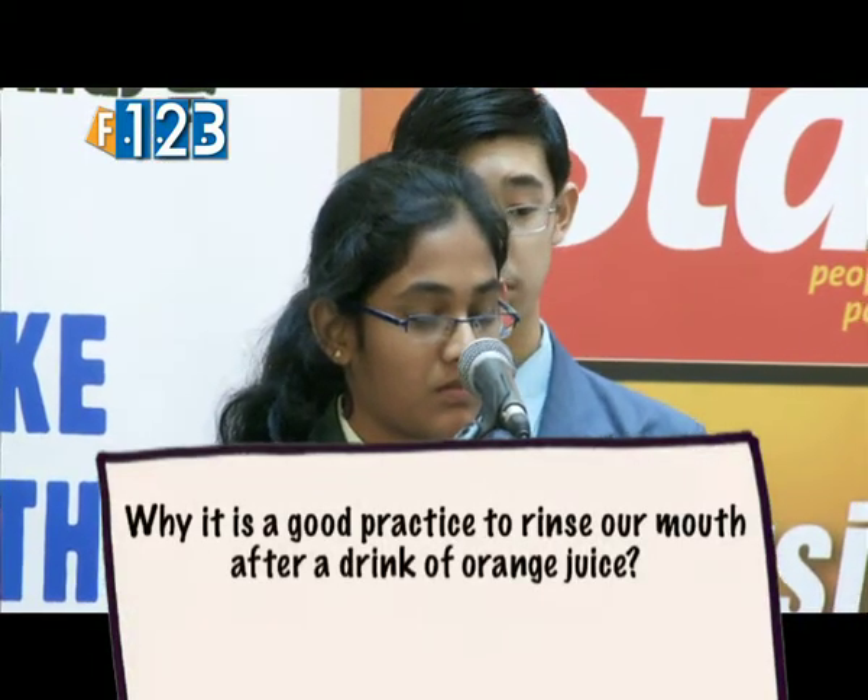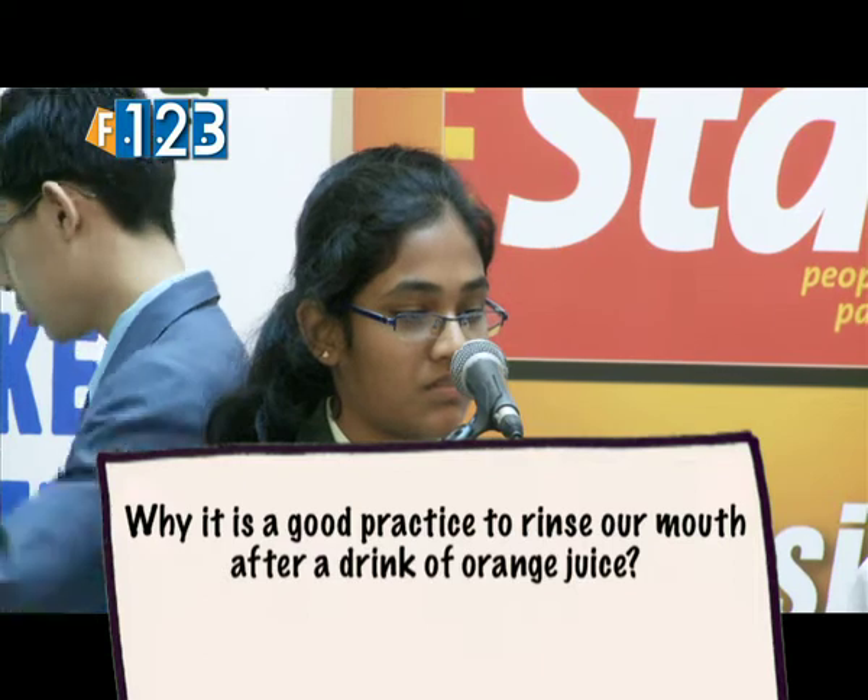Why is it being practiced to rinse your mouth after drinking a bottle of juice? The answer: to reduce the acidity of the mouth.